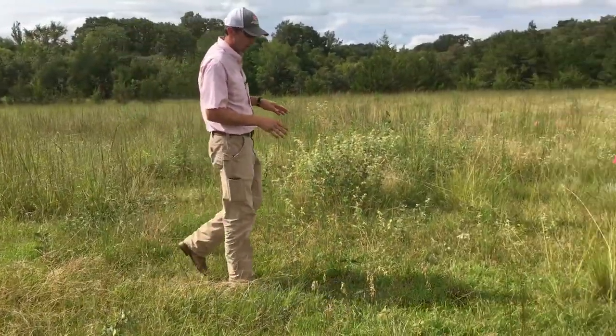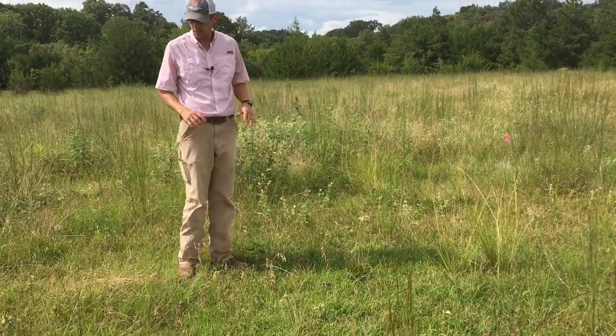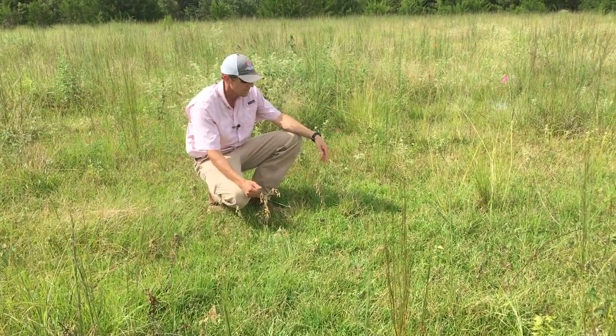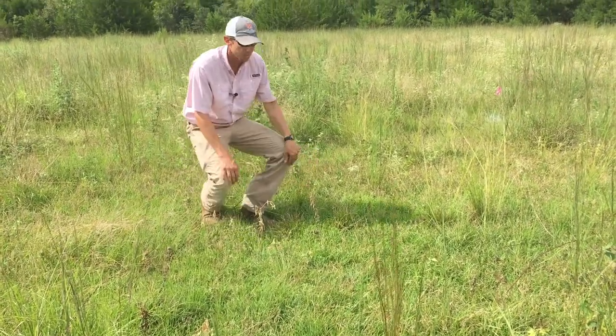And even shorter grass is the centipede. Both do well in lower fertility sites, and again, in a grazing system where we've got cattle and other livestock, it's just not making a whole lot of good desirable forage.